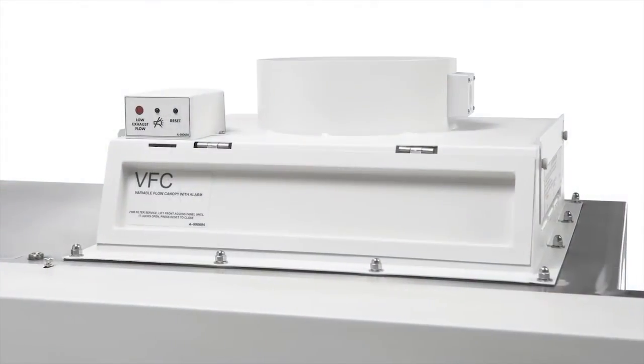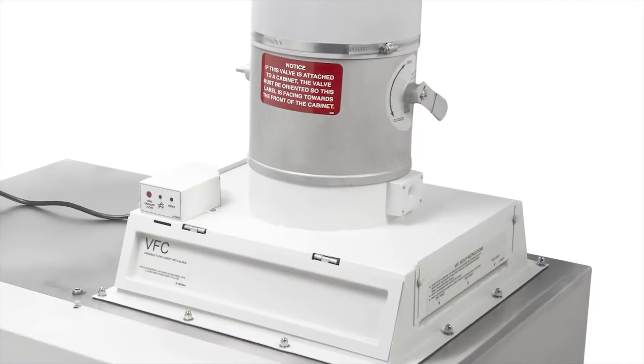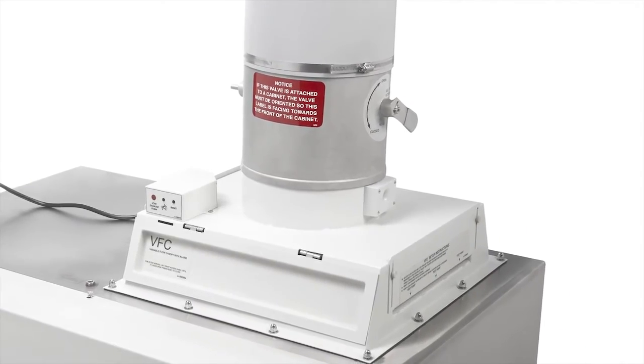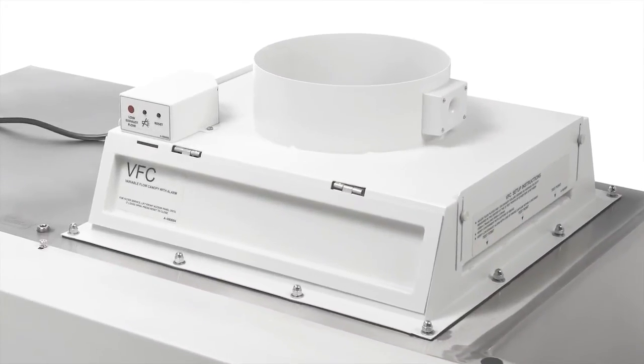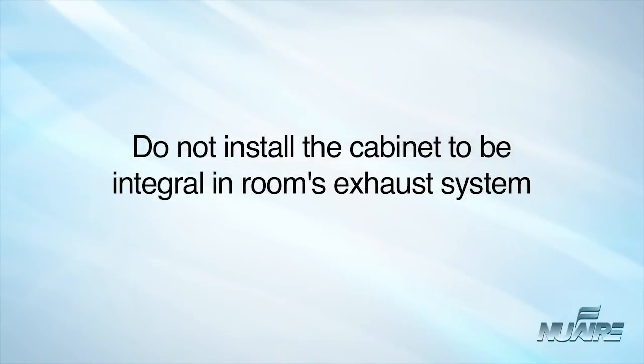When the cabinet is connected by a canopy or thimble transition to the ventilation system, adequate space must be provided so that the configuration of the ductwork will not interfere with airflow. The canopy or thimble transition unit must provide access to the exhaust filter for testing of the HEPA filter. Also, biological safety cabinets should not be installed as an integral part of a room's supply and exhaust system.